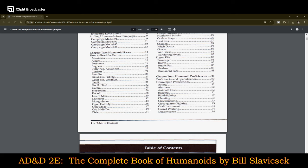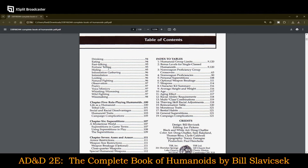For Humanoid Proficiencies, we have both proficiencies and specialization — non-weapon proficiencies such as acting, alertness, animal noise, begging, blind fighting, chanting, cheese making — that's a pretty interesting one — close quarter fighting, crafting, craft instrument, crowd working, danger sense, drinking, eating, fast talking, fortune telling, hiding, information gathering, intimidation, looting, natural fighting, observation, poetry, voice mimicry, whistling and humming, wild fighting, and winemaking. I guess if a winemaker and a cheesemaker come together, they can throw together a business.